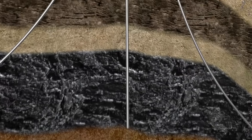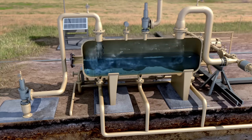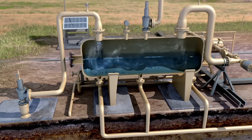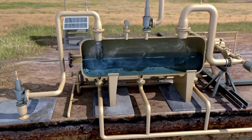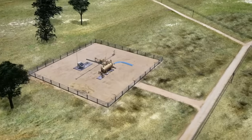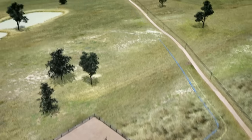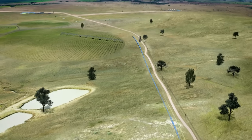With the well integrity secure, production can commence. As the water and gas reach the well head at the surface, they are separated. The gas, being lighter, rises to the top of the vessel, while the heavier water falls to the bottom. From the separator, the gas and water are independently pumped for separate processing via an underground network of pipes.